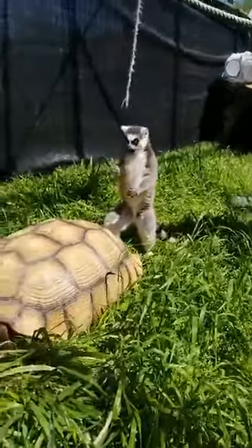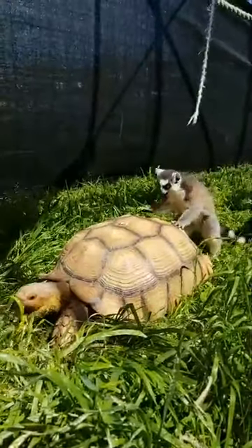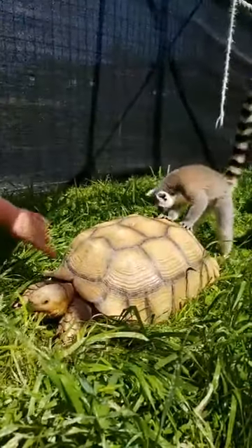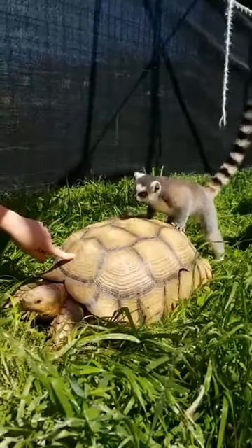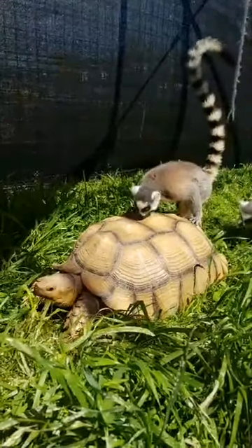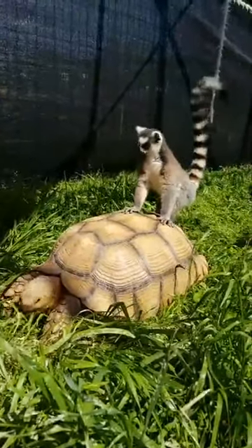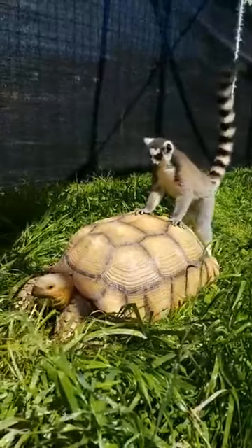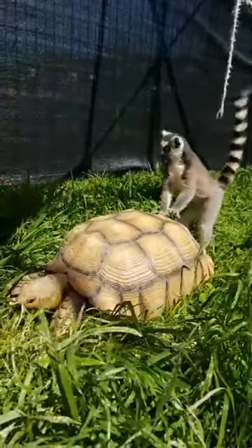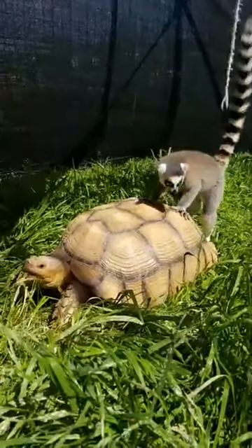Something very interesting about tortoises: if you've ever seen cartoons where the tortoise gets out of their shell or takes it off like a pair of clothes, that's not true at all. Their spine is actually fused to the shell, and the shell is also called a carapace, so their body is all attached in there. The shell is going to be the best form of protection for them in the wild against predators. It's super hard so nothing can get in there. Whenever he gets startled, he'll pull his head in and use his legs to act like a shield in front of his face.